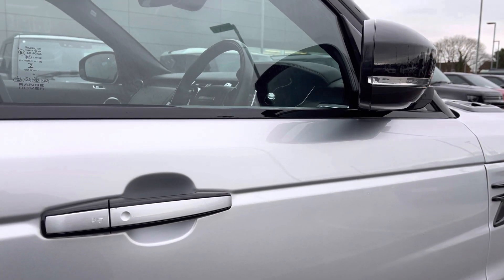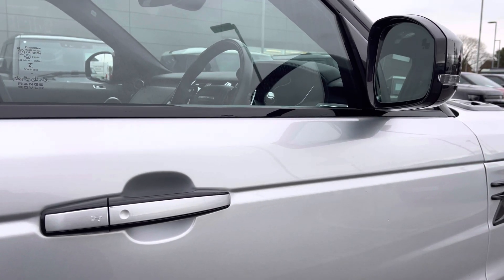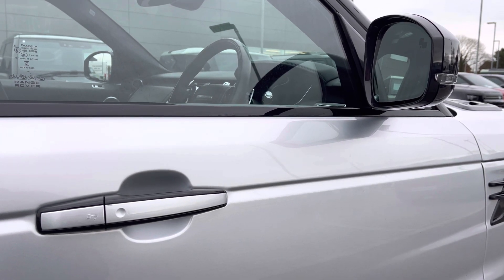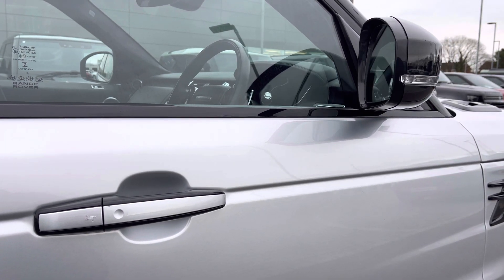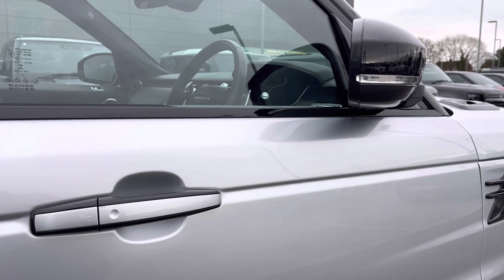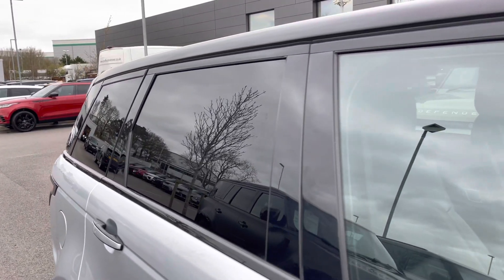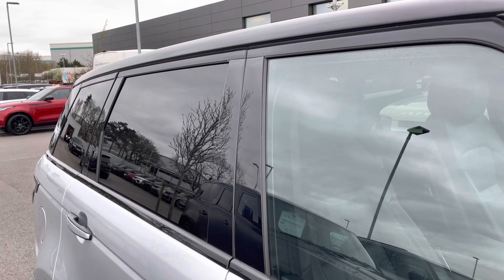You also gain keyless entry alongside power folding wing mirrors. These are also heated and come fitted with warning lights, and even privacy glass and a black contrasting roof to finish off its sporty and sleek exterior.